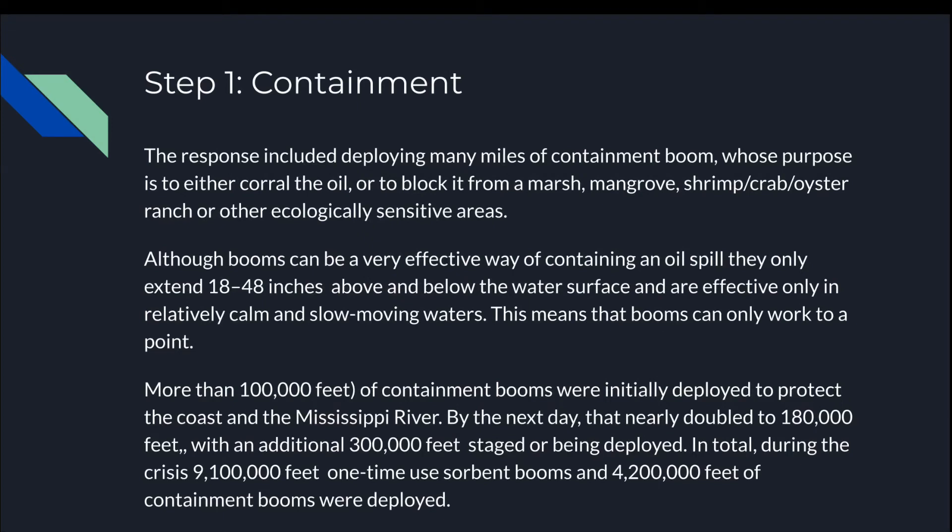Step 1: Containment. The response included deploying many miles of containment booms whose purpose is to either corral the oil or to block it from marshes, mangroves, shrimp, crab, oyster, or other ecologically sensitive areas. Although booms can be a very effective way of containing an oil spill, they only extend 18 to 48 inches above and below the water surface and are effective only in relatively calm and slow-moving waters. More than 1,000 feet of containment booms were initially deployed to protect the coast and the Mississippi River. By the next day, that nearly doubled to 180,000 feet, with an additional 300,000 feet staged or being deployed. In total during the crisis, about 9 million feet of single-use sorbent booms and about 4 million feet of containment booms were deployed.